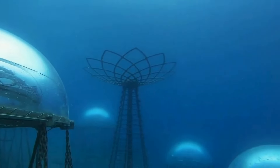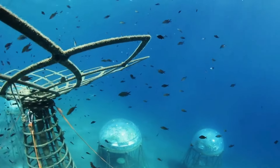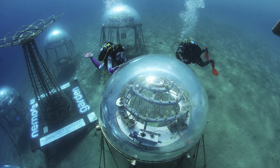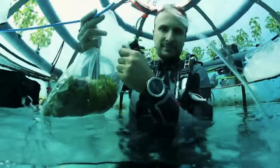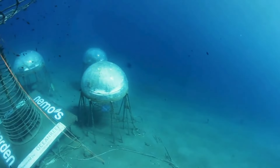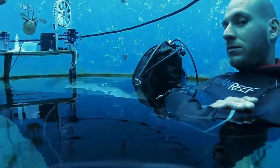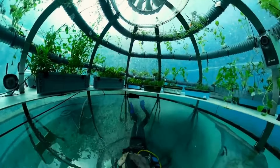Nemo's Garden is the world's first underwater cultivation system for land-based plants, conceived in 2012 by Sergio Gambarini and brought to life by the Ocean Reef Group team, with ongoing coordination by Johnny Fontanese. This project is a response to global challenges: climate change, pollution, malnourishment, and hunger — and Nemo's Garden stands tall against them all.